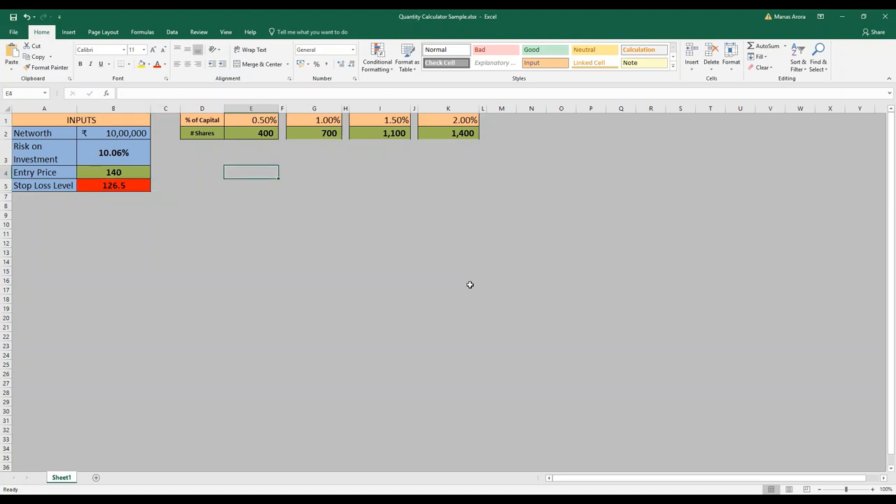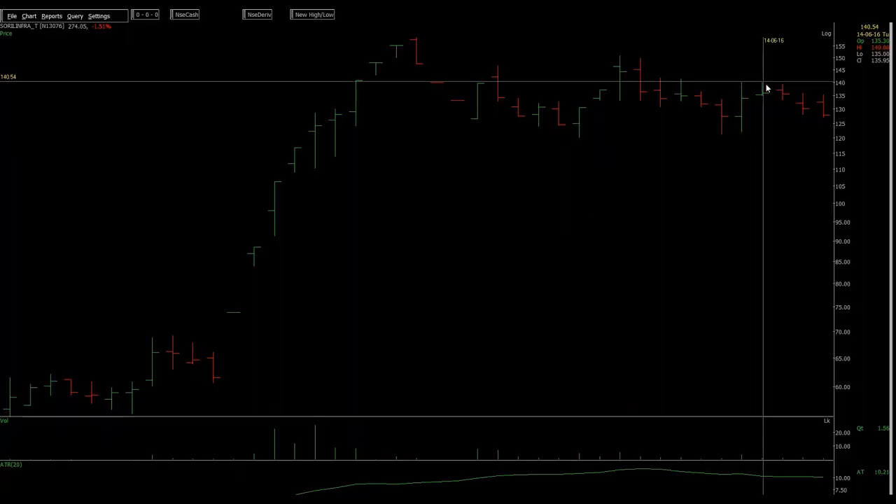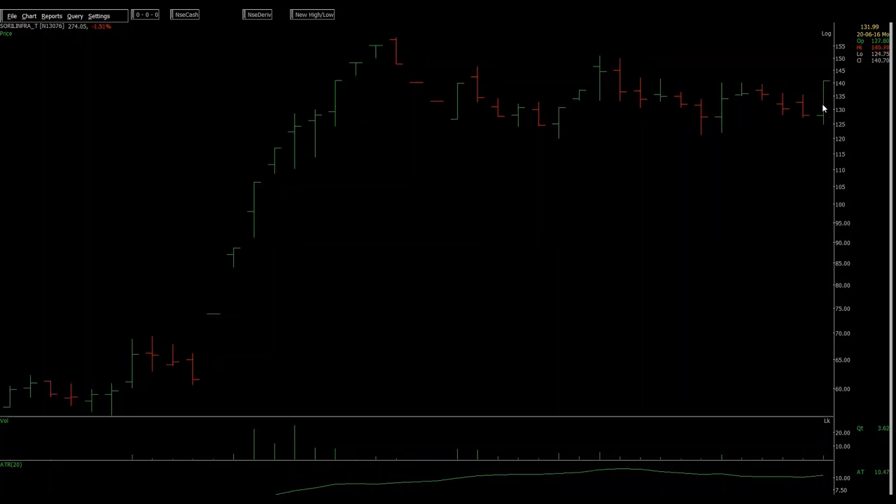Like I said, this is my first entry in this stock, so I will not risk more than half a percent of my total net worth on this trade. This gives me my position size, which is 400 shares. I will place my bid just above 140 and see how it pans out. On 17th of June this is how it looked, and it filled me the very next day, closing at about 140.70. I was in this trade.